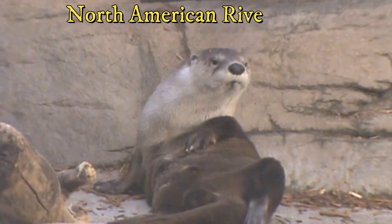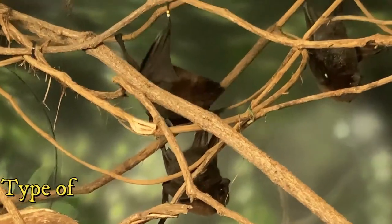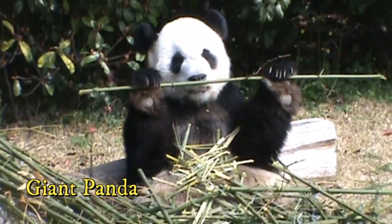Eutherian mammals are highly diverse, including bison, dogs, cats, whales, elephants, rodents, and bats. They are the class we reside in, but we belong to a particular order of mammals known as the primates.